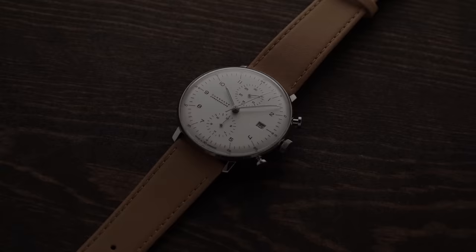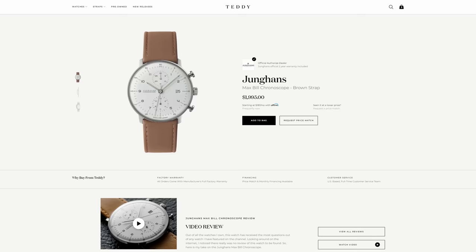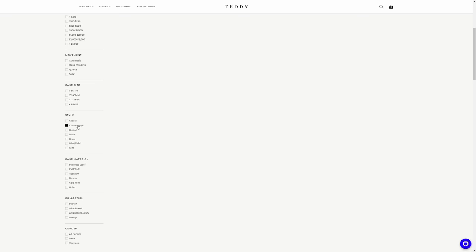As we go through these, there'll be links in the description below to full in-depth reviews of many of the models on this list. Also, I don't typically do a wristwatch check but today I'm wearing the Junghans Max Bill Chronoscope — I purchased this about five years ago and still love it to this day, probably one of the most complimented watches. We also have it available on teddybaldistar.com where you can filter by chronographs to find a wide variety beyond this list.